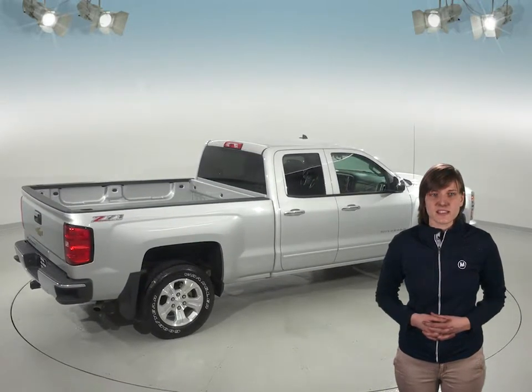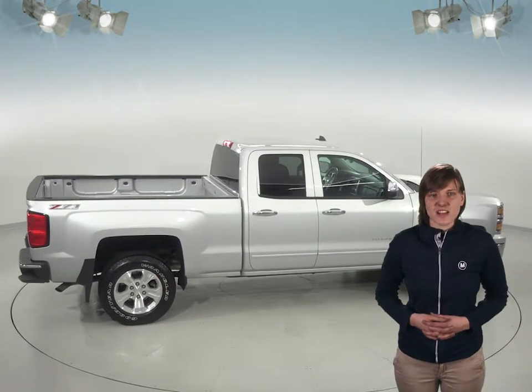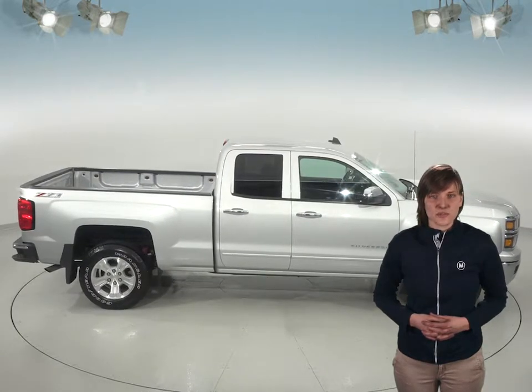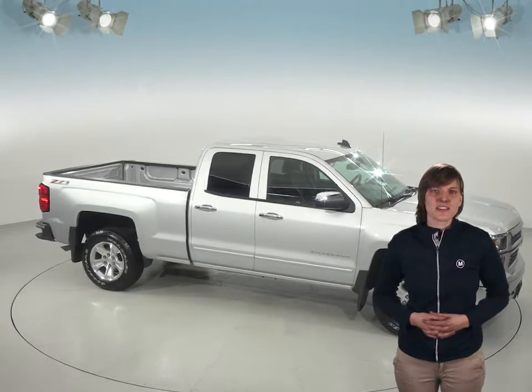There's an Ecotec 3 4.3-liter V6 engine under the hood and a 6-speed automatic transmission, so this truck has tons of power to tow anything you could ever need it to. See all this fully loaded truck has to offer for yourself with our free 48-hour test drive. With so few miles, you can bet that this Chevy Silverado won't be on the lot long, so hurry in today.